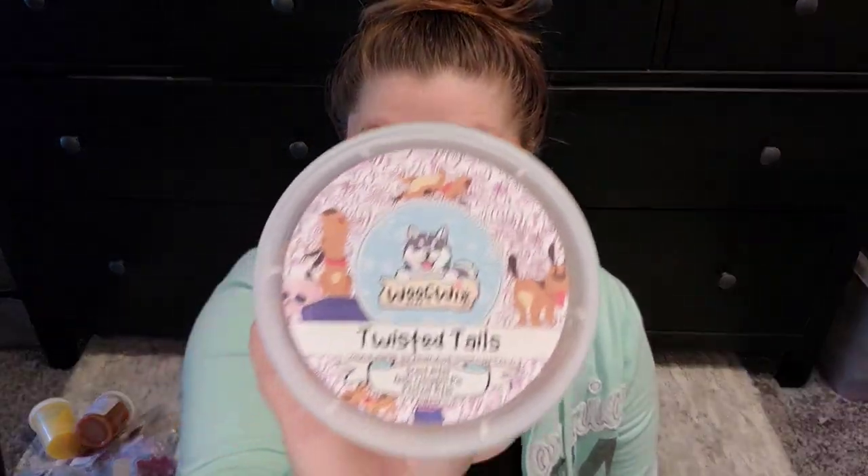I have some Wolf Wicks. This one's Twisted Tails — Apple Cinnamon Pie and Pretzel Bites. They look like little cut-up brittle pieces. It smells okay — I don't think I would repurchase this one, but we'll see. I haven't melted this one in a while.